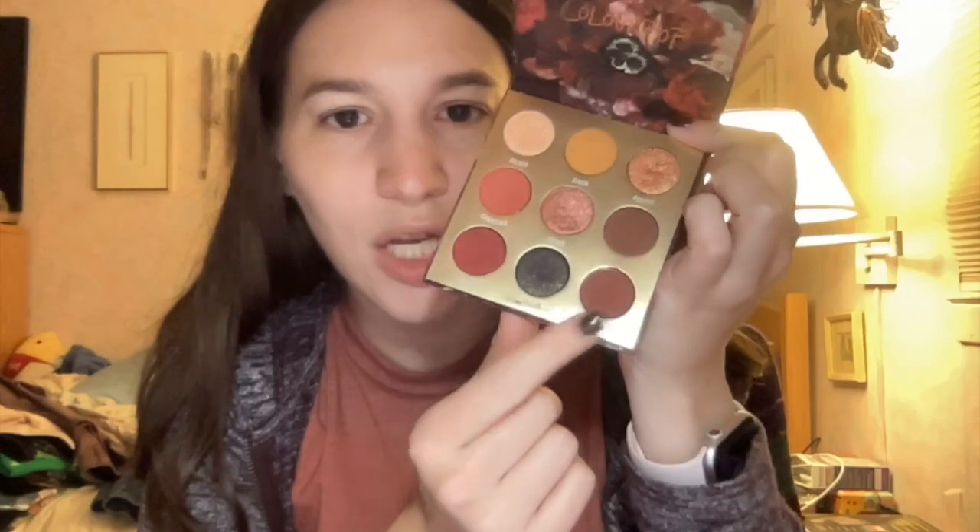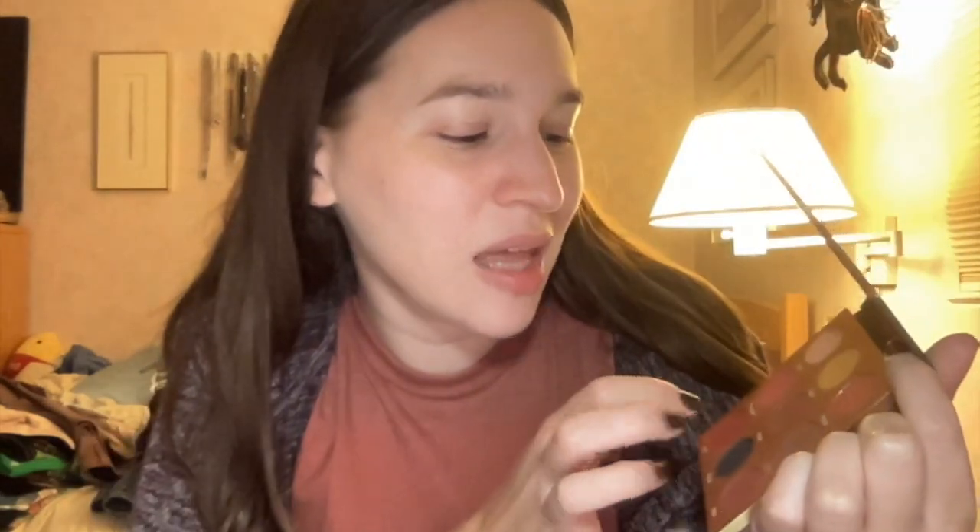For my eyeshadow palette I went into the ColourPop Ornate palette — I haven't used this one in a while and I really like using it during fall. These colors went really well with this shirt. I went into Charisma in the crease, darkened the defining area and outer corners with the shade Shh, used Fever on the lid, and Bohem for the inner corners. I just used those four shades and I really liked how it looked.